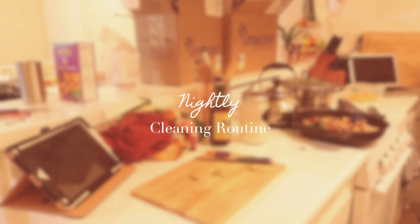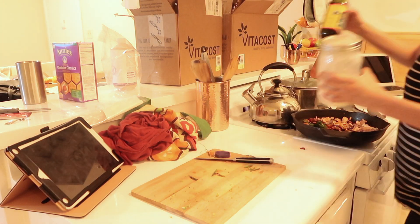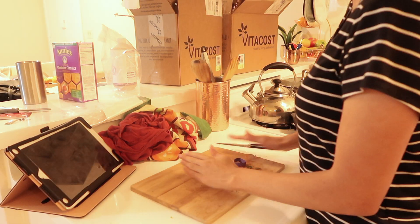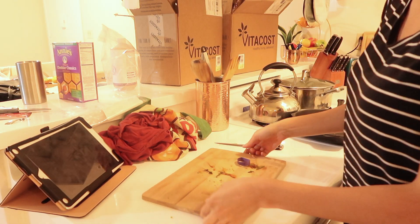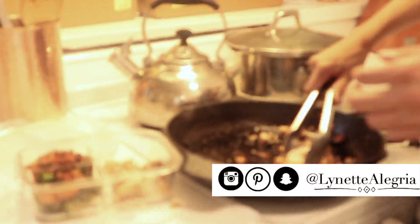Hey there, welcome to my channel. My name is Lynette and today I'm sharing with you my nightly cleaning routine. Since I am a working mom, my primary time for cleaning the house is in the evening.